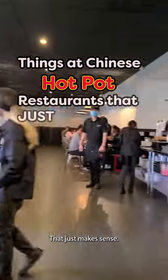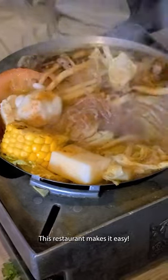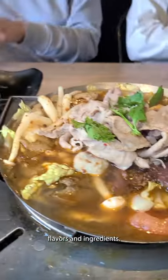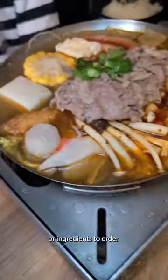Things at Chinese hot pot restaurants that just make sense. Ever wanted to eat hot pot but not sure how? This restaurant makes it easy. They have a set menu of 10 pre-assembled hot pots with different flavors and ingredients. Simply choose one — there's no guesswork to figuring out what soups or ingredients to order.